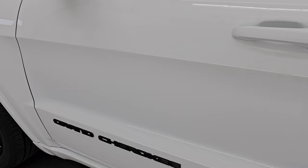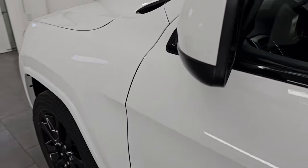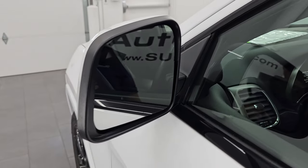This one does have the capless fuel fill. Down the rest of the side of the vehicle, doors are in fantastic shape. You get the heated power mirrors and blind spot monitoring on this one.